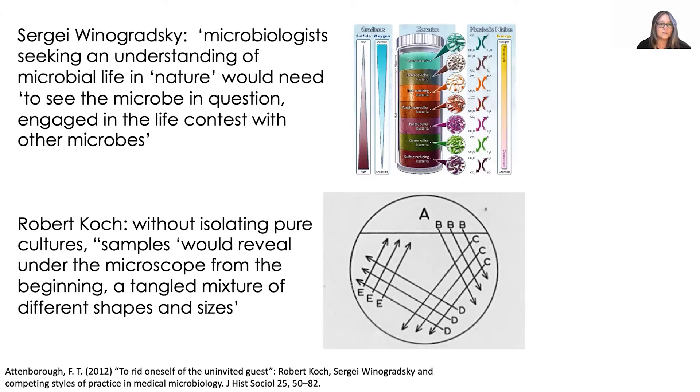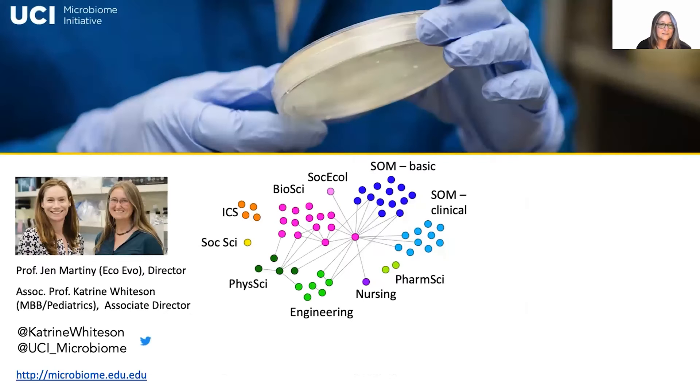I feel really lucky to be a microbiome scientist in this era. When I started my lab at UC Irvine in 2014, I got inundated with requests to collaborate — mostly from the medical school but from all over campus. I was lucky to partner with Professor Jennifer Martini and we started a Microbiome Initiative. We've had a lot of fun spreading microbiome science across all different parts of our campus. We have a free consulting hour every Thursday at 2 p.m. that you can sign up for on our website.